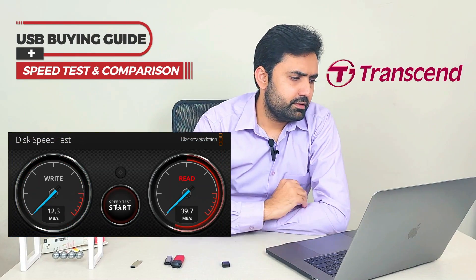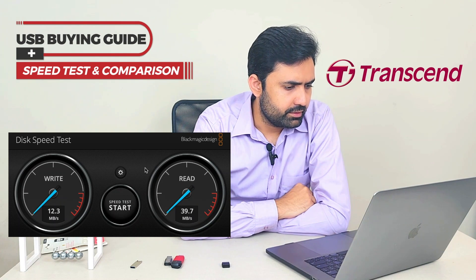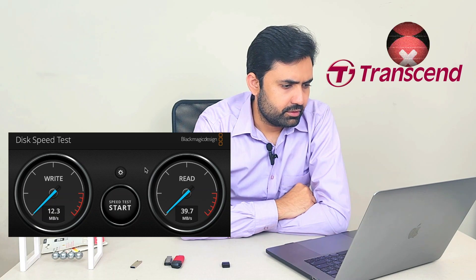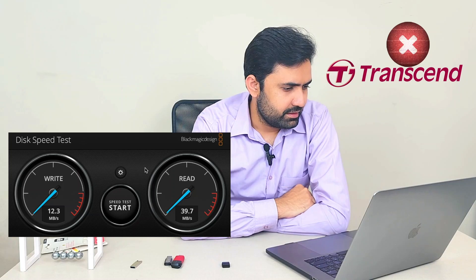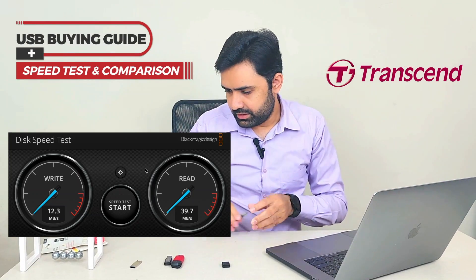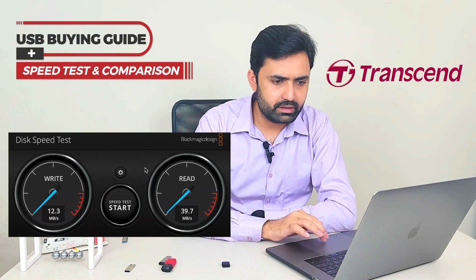We have a write speed of 12.3 MB/s on the Transcend JetFlash and a read speed of 39.7 MB/s — very bad results for Transcend. Transcend is a loser. Let's keep the winners on the right side and the losers on the left side.